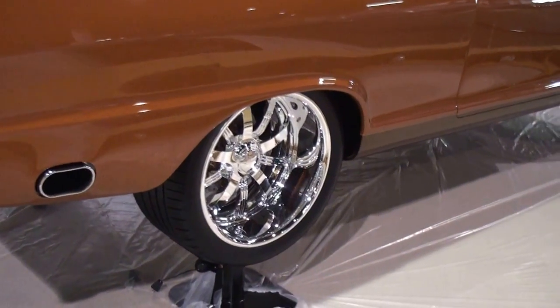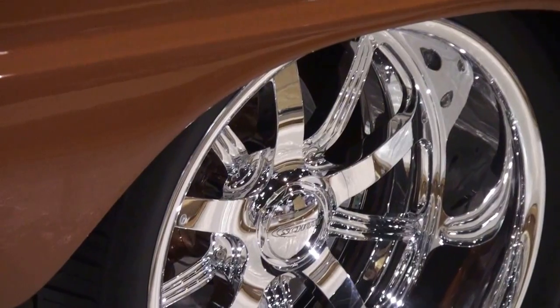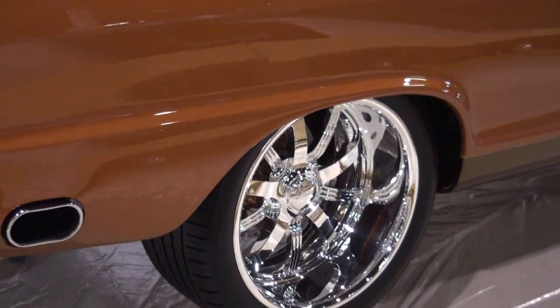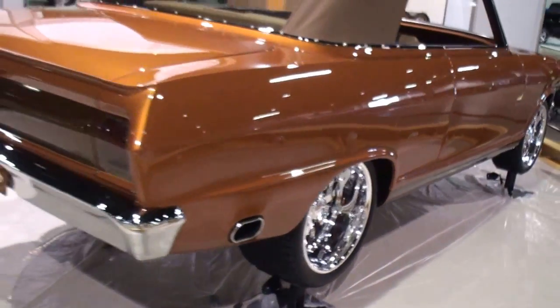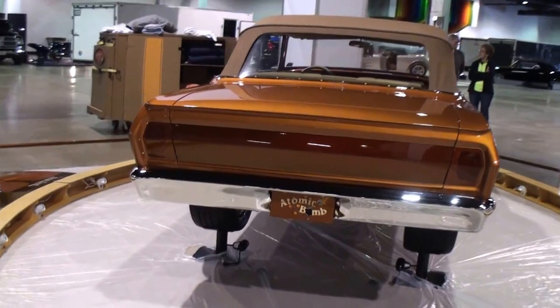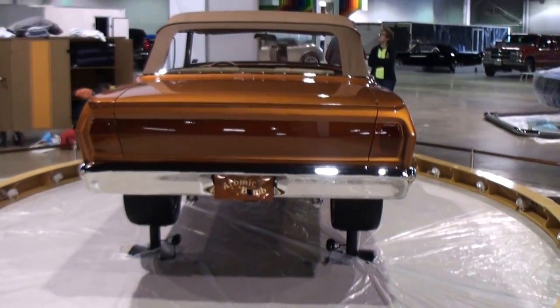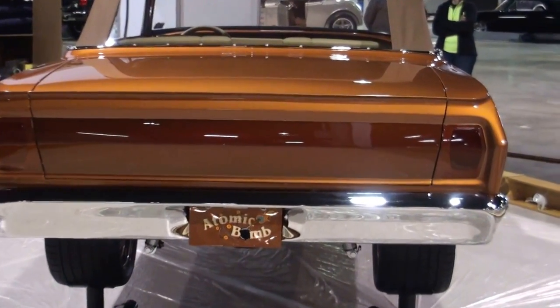Focus on the wheels — those are some deep-dish wheels. The wheels are 18 by 11s, not on your usual 63 Nova. And this is the SS version, and a convertible. Looking at the back end here, you can see how we flush-mounted the taillights and painted them a car color.